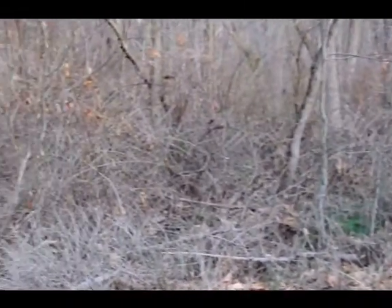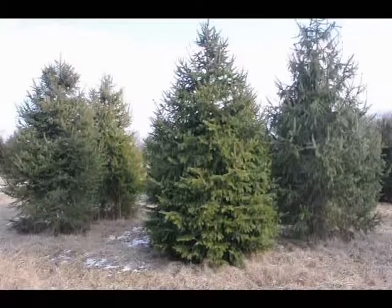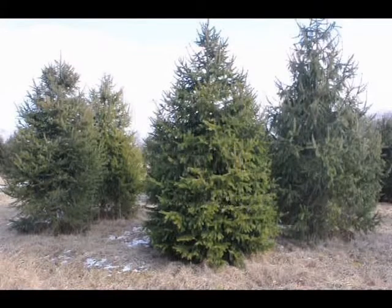We also have a great opportunity for hunters if you want to partake in our hunter access program at Highland Hill Farm. Highland Hill Farm grows and sells screening and buffering trees for privacy and sound barriers.